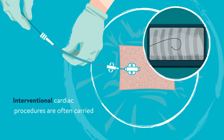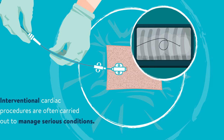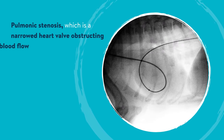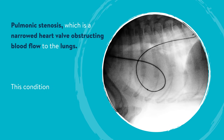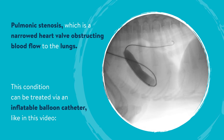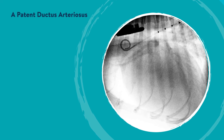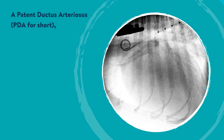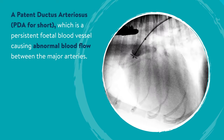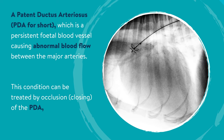Interventional cardiac procedures are often carried out to manage serious conditions. Examples include pulmonic stenosis, which is a narrowed heart valve obstructing blood flow to the lungs — this condition can be treated via an inflatable balloon catheter. Another example is a patent ductus arteriosus, or PDA for short, which is a persistent fetal blood vessel causing abnormal blood flow between the major arteries. This can be treated by occlusion, or the closing of the PDA.